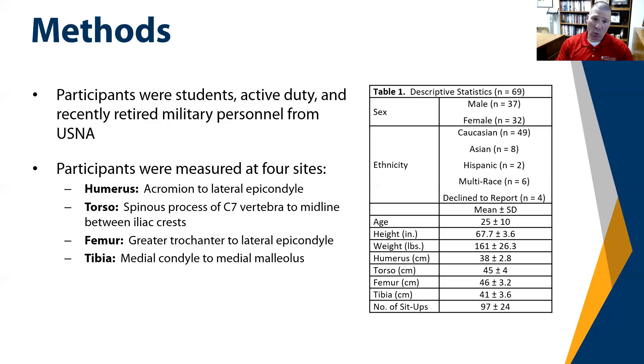Table 1 also provides the mean values for age, height, weight, humerus in centimeters, torso in centimeters, femur, tibia in centimeters, and the number of sit-ups. The mean age was roughly 25 plus or minus 10 years. Height was about 5 foot 7 to 5 foot 8, plus or minus 3.5 to 3.6 inches. Weight was 161 plus or minus 26 pounds. The number of sit-ups was roughly 97 plus or minus 24.